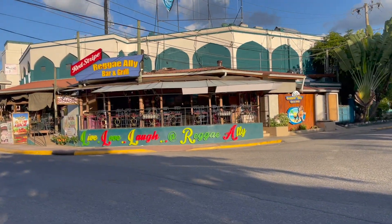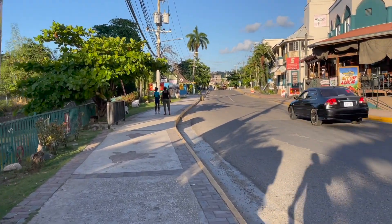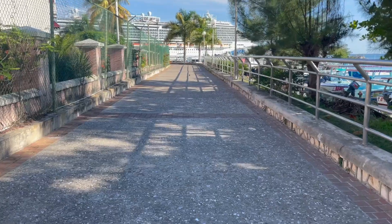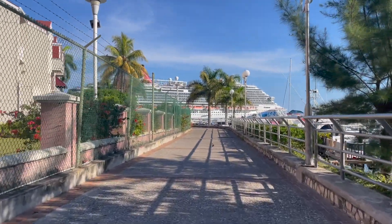What's up everybody, welcome back to a new video. We are in Ocho Rios, Jamaica. Today I'm going to give you a quick tour of where we're staying. Since I've been asked several times where I'm staying, I thought, why not? Let me show you, and maybe this will help you save some money when staying here in Ocho Rios, Jamaica.